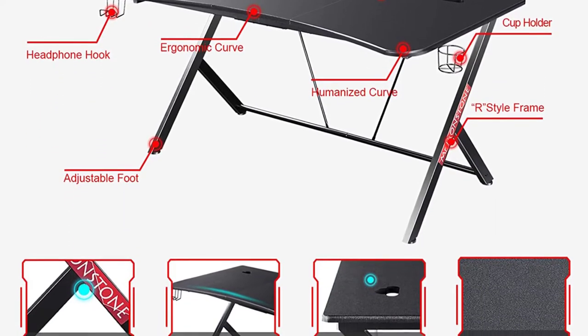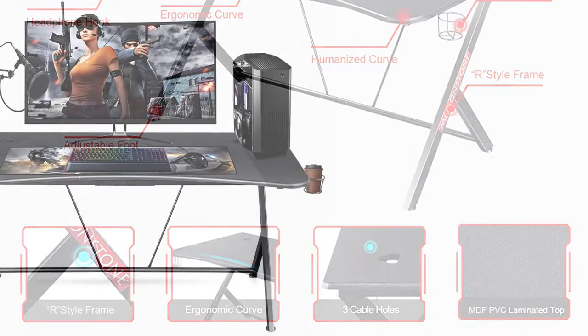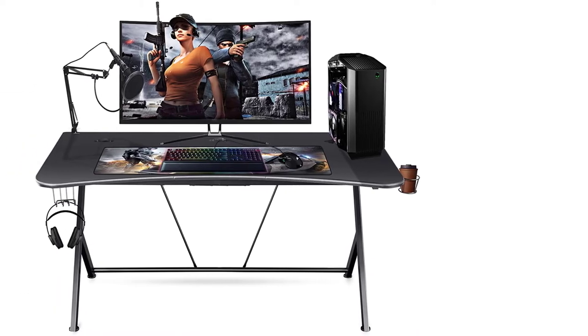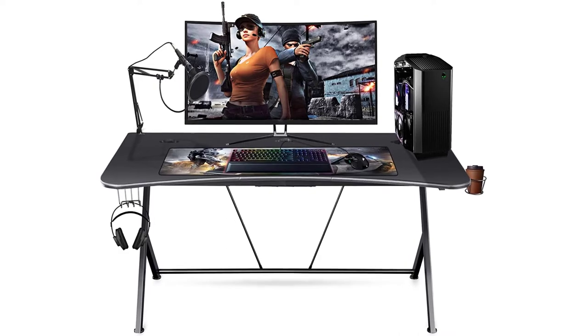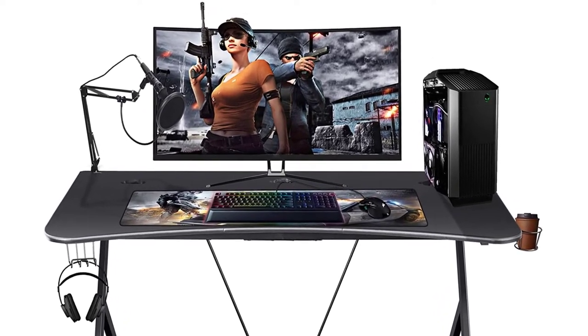It is equipped with a cup holder to hold your favorite drink and a headphone hook, where these accessories help to add more comfort and convenience. You can use this multi-purpose desk as a workstation, computer desk, gaming desk, or writing desk. Furthermore, the desk comes with instructions and assembly tools that make your work simple.